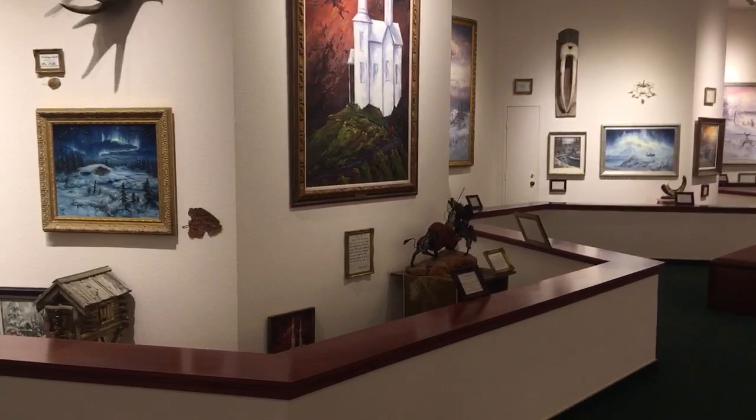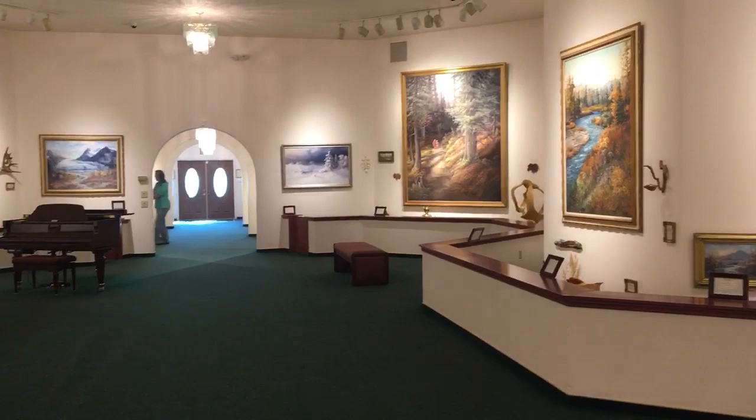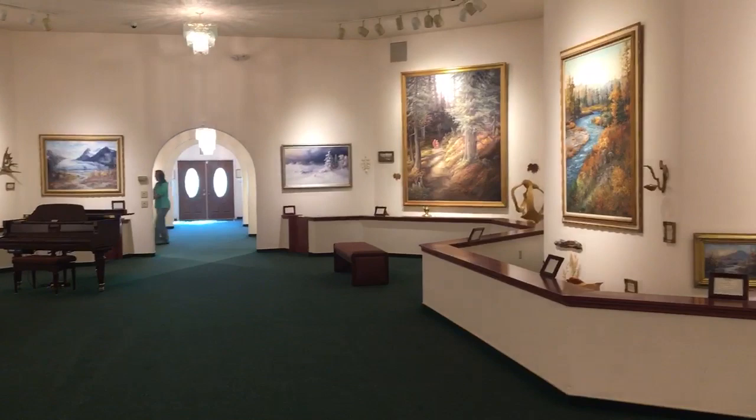All of these paintings were done by Norman Lowell, the artist, and it's 10,000 square feet of gallery space here that's nestled into the woods and it is just absolutely fabulous.